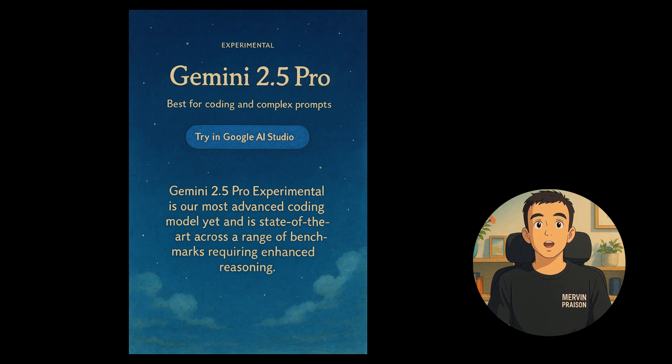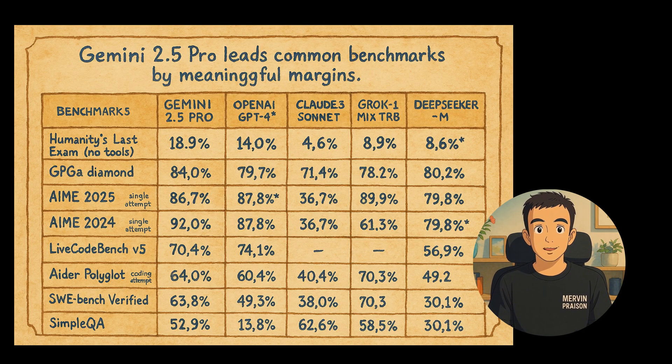Google has unveiled Gemini 2.5 Pro, their most advanced model designed for coding and complex prompts. It excels across various benchmarks, demonstrating enhanced reasoning for key tasks.